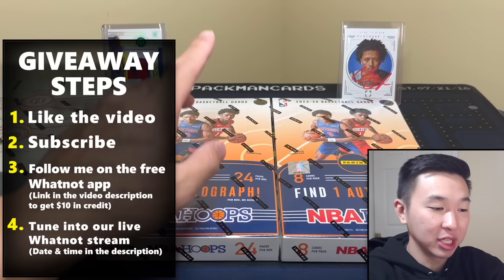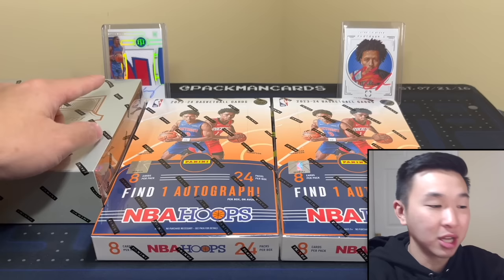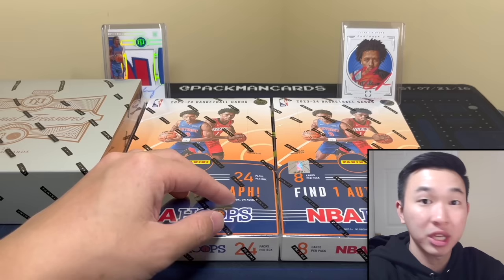If you guys like these reviews — especially two-box reviews and early reviews — and want to see more, drop a like and subscribe. We also have a giveaway this Saturday: a several-thousand-dollar National Treasures box, a thousand-dollar-plus RPA, and tons more, all absolutely free. Info is down below. Also follow me on Whatnot where we go live for breaks, auctions, and giveaways. Sign up with the link below and you get $10 to $200 in credit to use on the app.